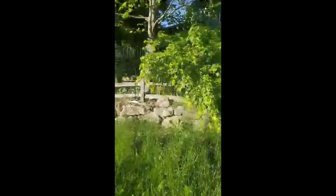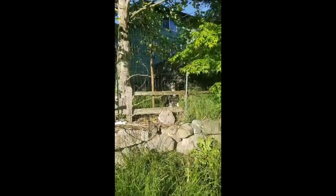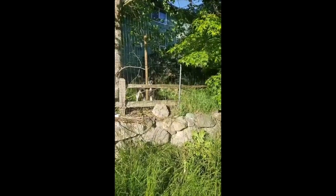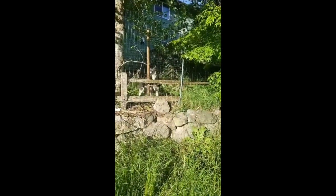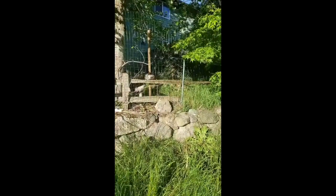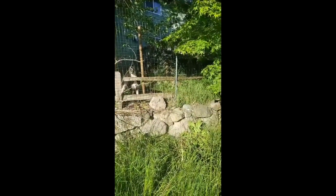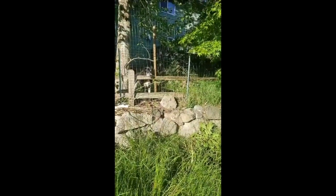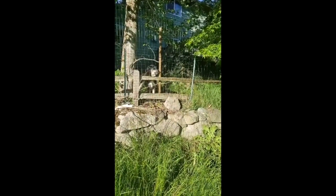This is Apollo, our escape artist. As you can see, he's pulling on the fence with his mouth, trying to push himself through and get out to me. He's gonna try to push out — yep, biting on it. He is a clever, clever dog. Nope, that didn't work, and that didn't work either.